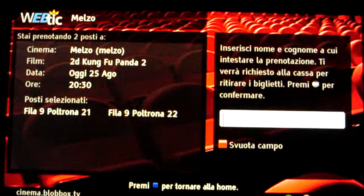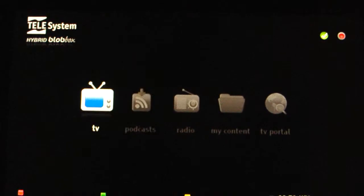Then I can pay and go to collect the tickets. So this is the blockbox smart decoder: television, broadband, program guide, podcasting, streaming, DLNA, and everything in a very easy-to-use interface with a TV portal for third-party applications and software updates every two months. Thank you.